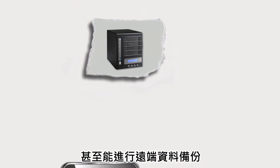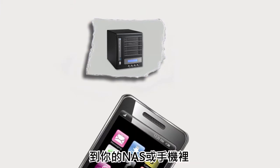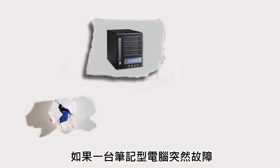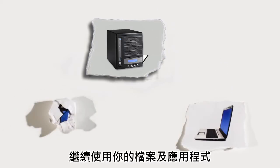You can even remotely backup data to your server with a cell phone. Say a laptop in the office goes down — load the backed up data and applications on another machine and you're up and running.